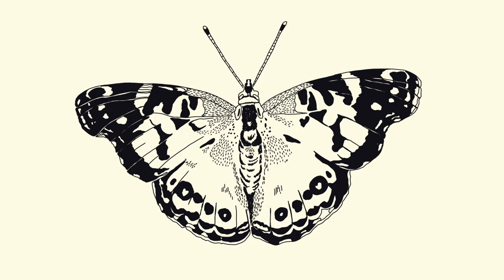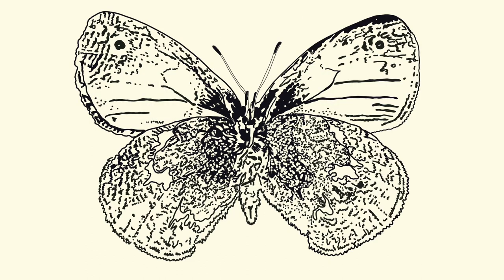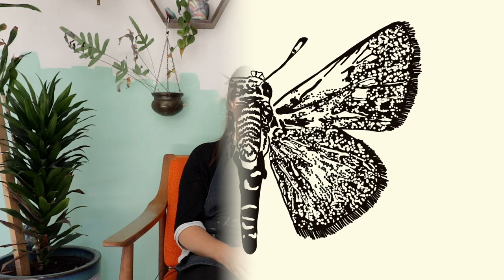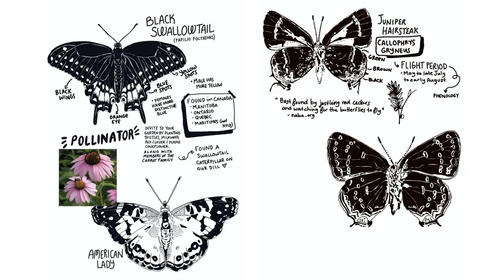We're working with eight butterflies that can be found in the Ontario Alvars: the American Lady, the Acadian Hairstreak, the Black Swallowtail, the Common Ringlet, the Meadow Fritillary, the Giant Swallowtail, the Juniper Hairstreak, and the Tawny Edge Skipper. By only giving ourselves two weeks to finish this project, we knew we needed to have a really good strategy.